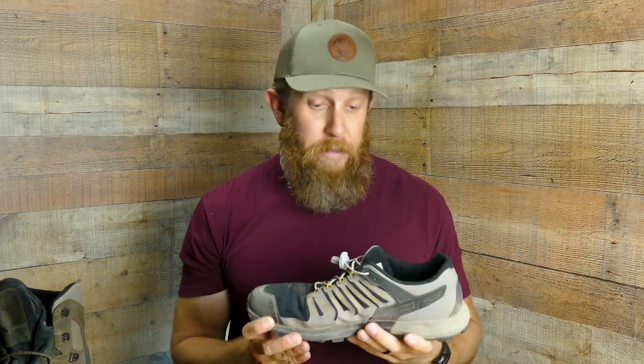Trail shoes seem to be growing in popularity, especially with the hardcore backcountry crowd — especially those guys you see climbing through the high country looking for velvet muleys in August. They just scurry around like mountain goats, wearing these super light, breathable, low-ankled trail runners. So I picked up a pair just to see what the fuss was all about.